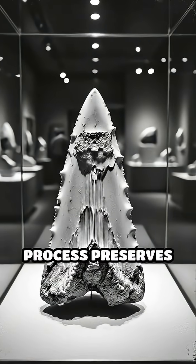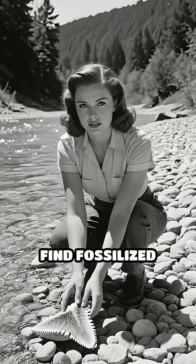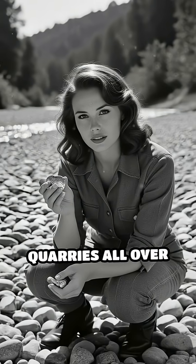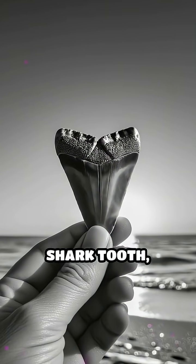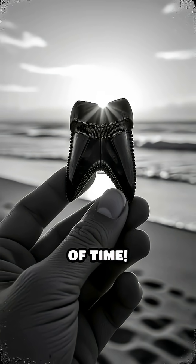This fossilization process preserves the tooth's shape and structure remarkably well. That's why you can find fossilized shark teeth on beaches, riverbeds, and even in quarries all over the world. Next time you find a shark tooth, remember — you're holding a piece of prehistoric history that has survived the test of time. Comment below if you've ever found one.